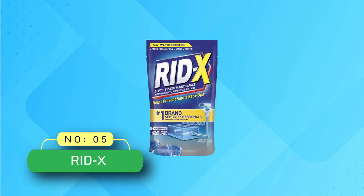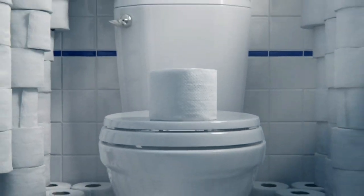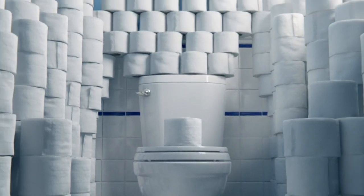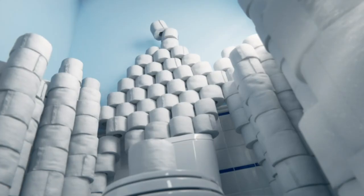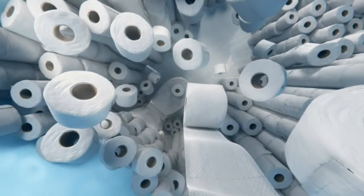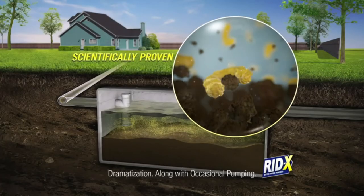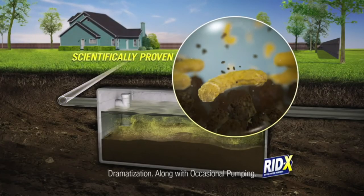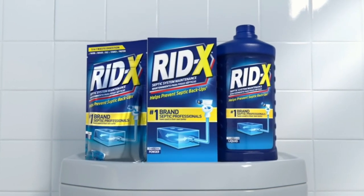Number five: Ridex septic tank treatment. This septic tank treatment has become the number one choice of septic professionals for its higher efficiency in preventing expensive septic tank clogs. Its active bacteria and healthy enzymes break down sludge including toilet paper, household chemicals, and protein that clog a septic tank. Its healthy bacteria neutralizes these compounds and keeps your septic tank running smoothly.